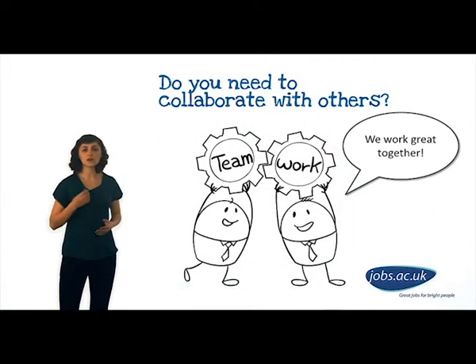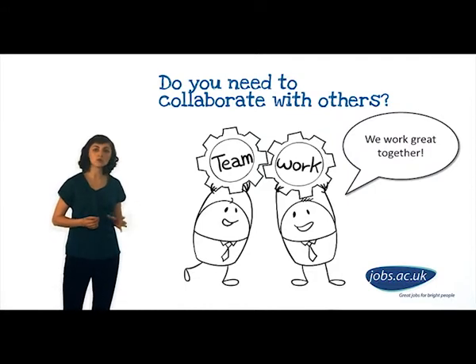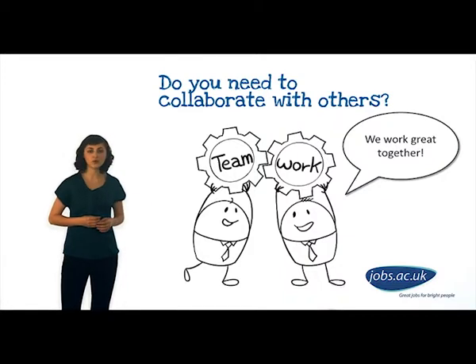If you are required to collaborate with colleagues on course development, again, give a concrete example. It's not enough to say that you're willing to do this — you must show that you have prior experience.